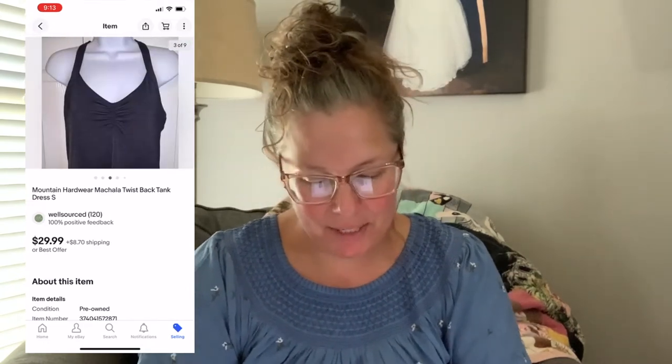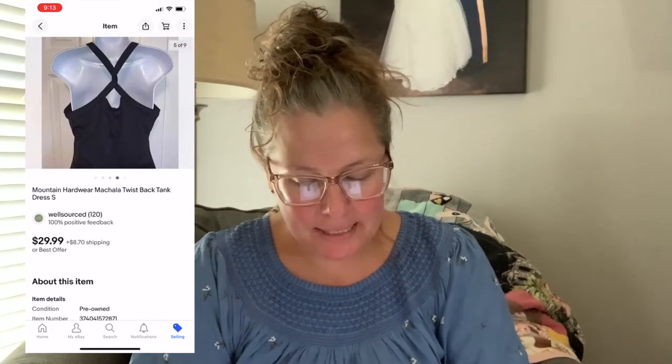Next up is a Mountain Hardware Mikayla Twist black tank dress. I got this when I was first getting serious about part-time reselling — I'm now a full-time reseller and I can tell by my photos. I'm sure I sourced it at full price, $7.99 at a Goodwill. It did not sell for a long time; it was a size small. Mountain Hardware, although a good brand right up there with North Face and Patagonia, doesn't have the best resale for me. I'd lowered the price and tried to move it for $15 but no one bought it.